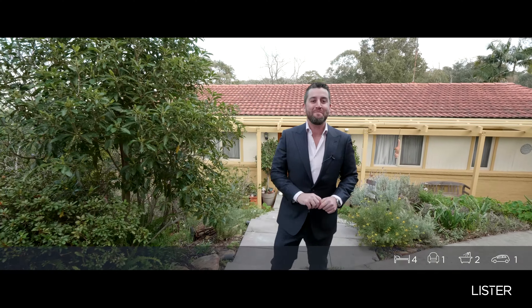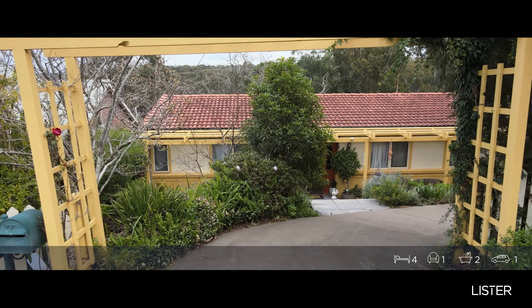Hi, I'm Scott Lister and welcome to 25 Batman Crescent in Springwood. This is a whisper quiet location. We sell the best homes in the mountains. This is another one. Come with me and let's take a tour.